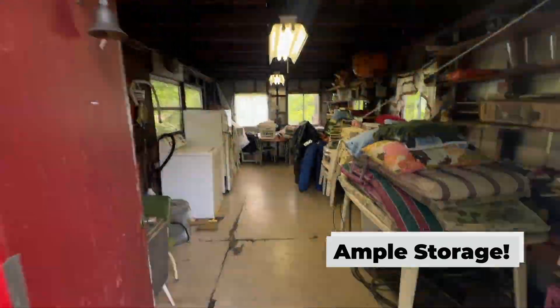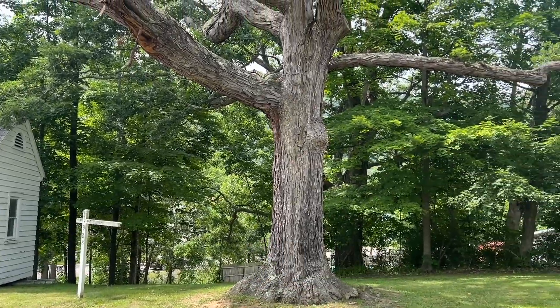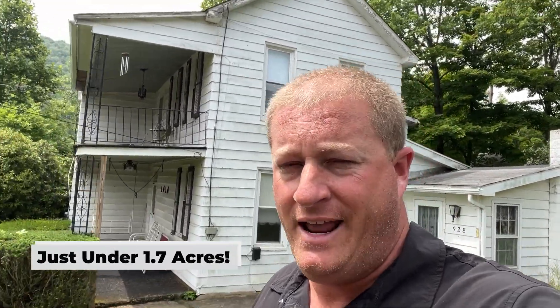It's got tons of charm — a detached garage with storage attic above, a canning shed, as well as a separate shed out by the road, so plenty of storage. I think you're going to love this. It also sits on just under 1.7 acres of ground, so plenty of space for a yard.